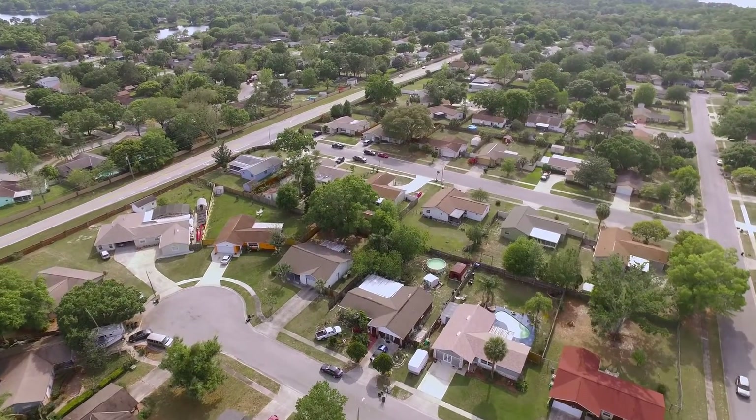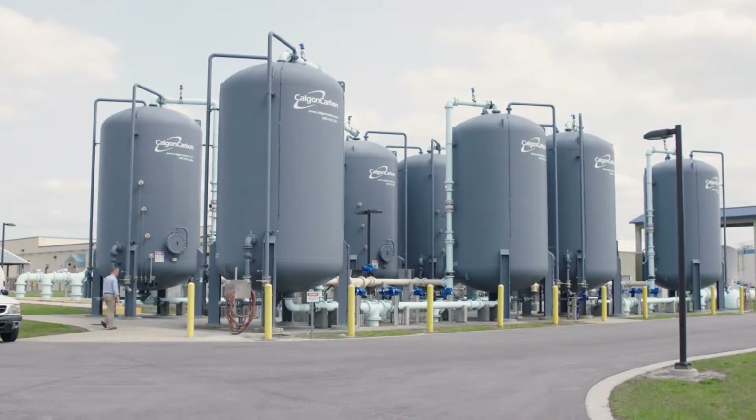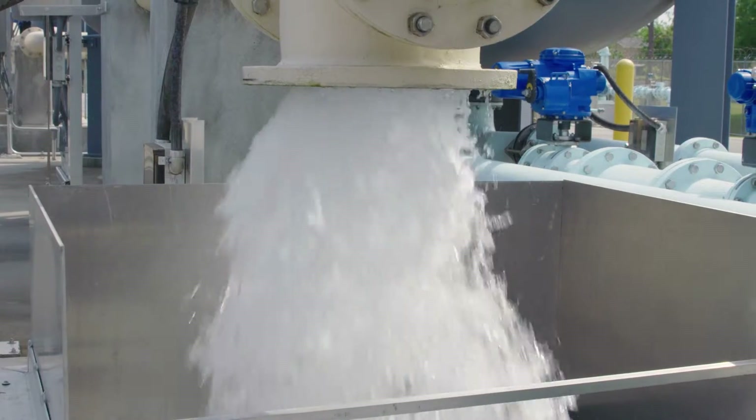Seminole County has a population estimated at 440,000 customers. We have five water treatment plants, two wastewater facilities, and three reclaimed facilities. We provide clean drinking water to the residents of Seminole County and take wastewater treatment back to all of our facilities. We produce 46 million gallons of water on a daily basis.